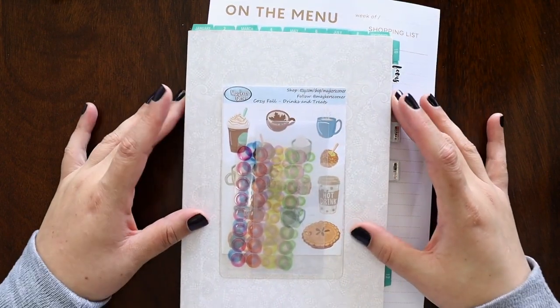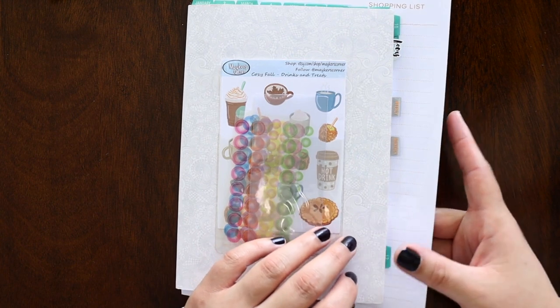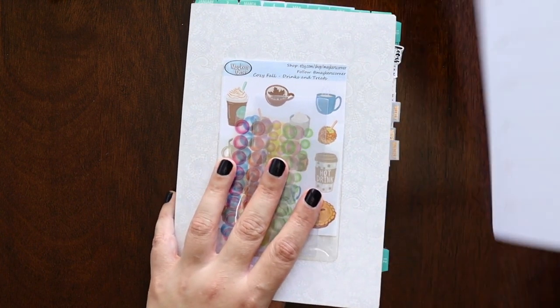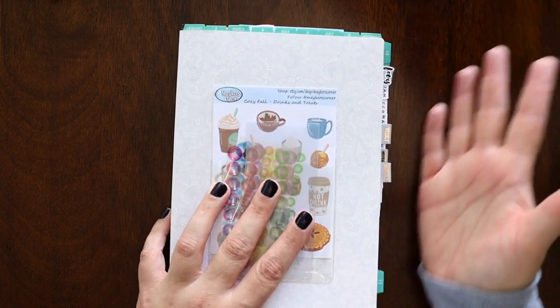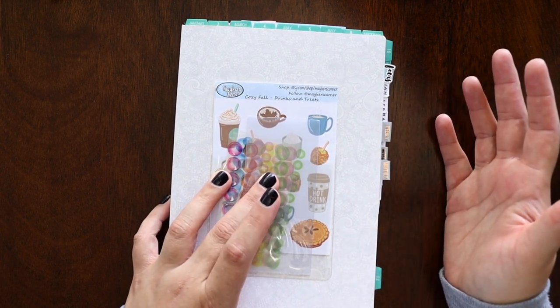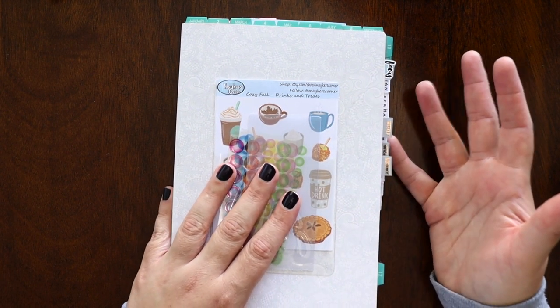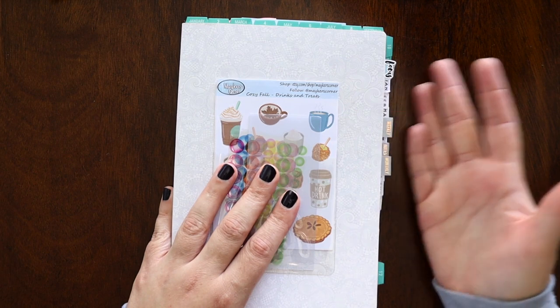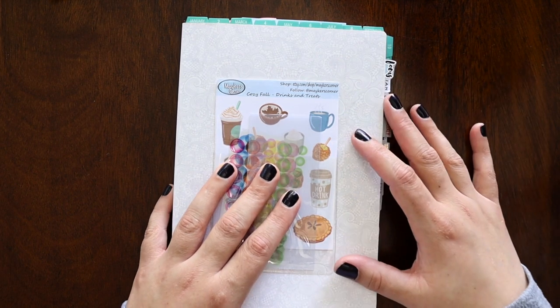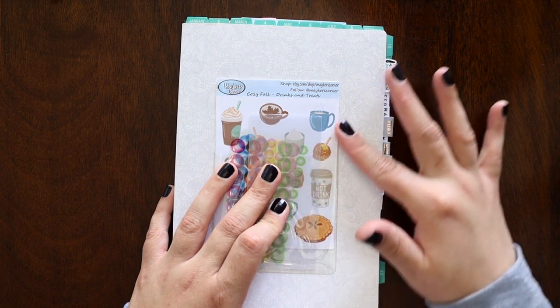My second planner is my Hobonichi Cousin in A5 size — this is the whole year all in one place. I'm never going to do this again. It was too big to pair with anything else and it just drove me insane. I didn't like carrying this, not even room to room. It just kind of sat at my desk, and if I wasn't at my desk, I didn't plan in here. I basically started using this as a reference notebook after the first month.